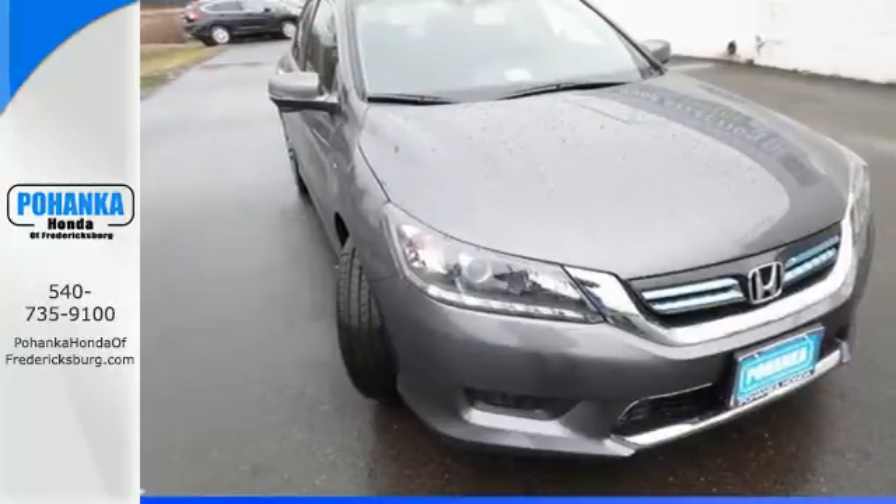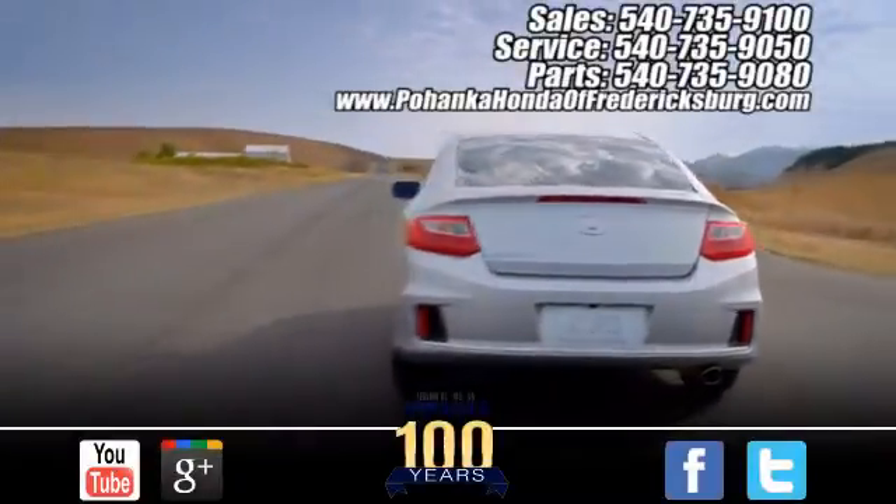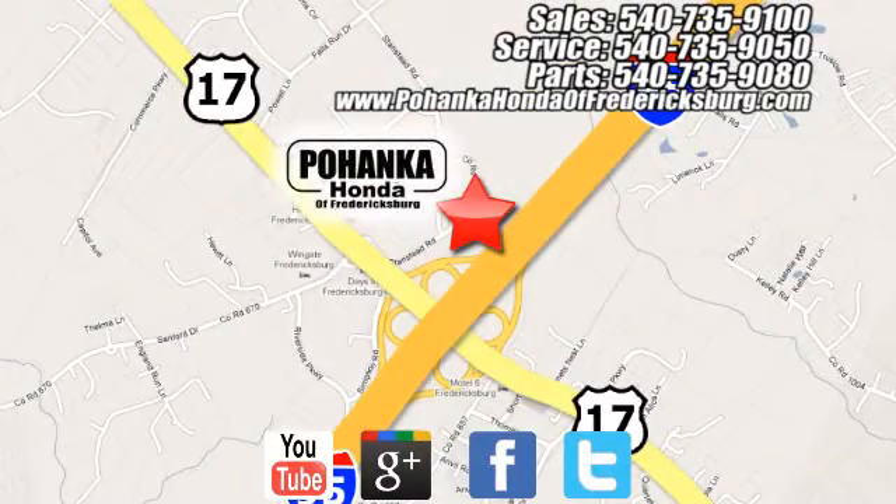Find out more today. Pohenka Honda of Fredericksburg is a great place to buy a car, conveniently located at 60 South Gateway Drive in Fredericksburg.